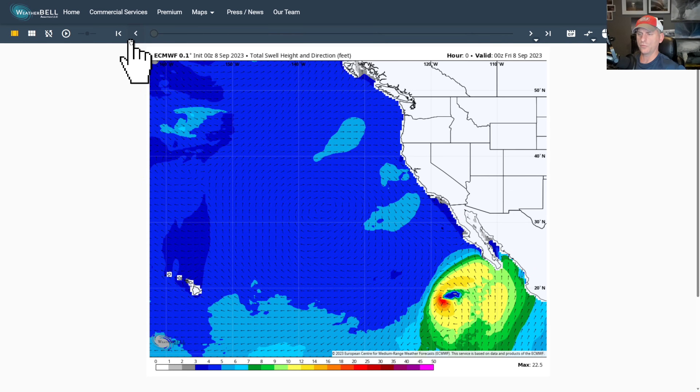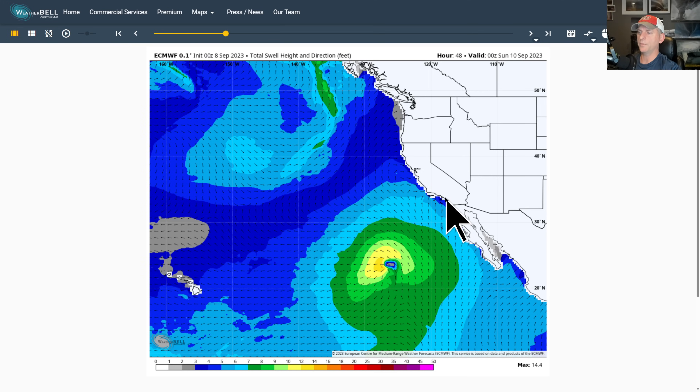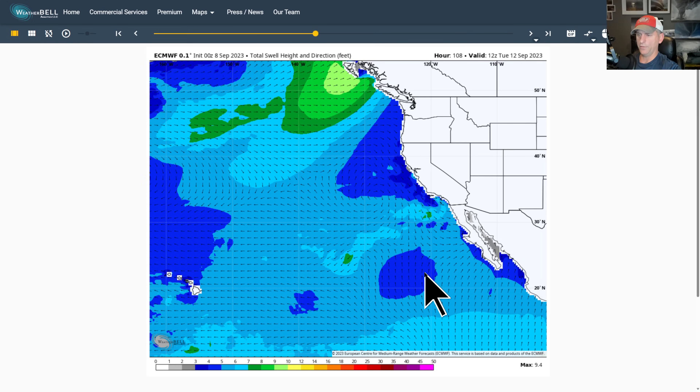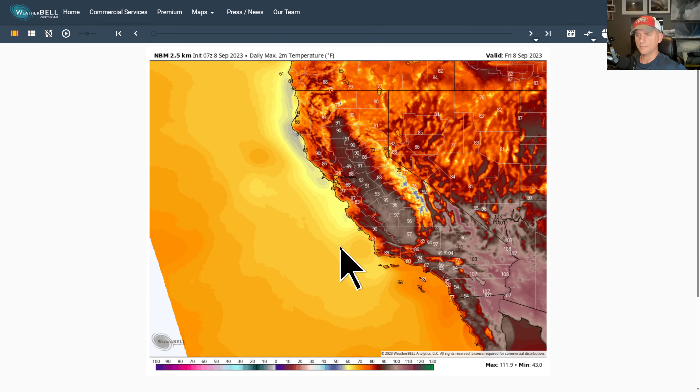Now looking at total swell — you can clearly see Hurricane Jova down here kicking off some swell moving up the coastline. This should be mainly a central California down through southern California issue. You can see the system really weaken as we go through early next week, and then that should just be a distant memory.